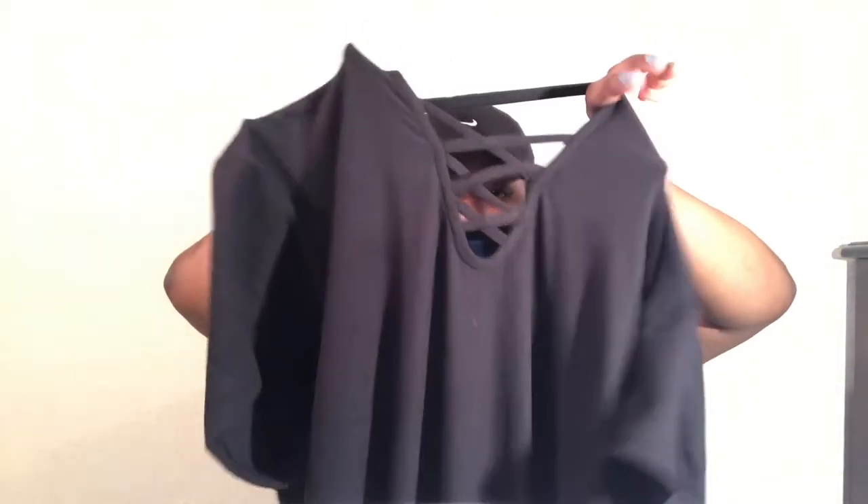This dress was $10 and I like it because this part is like a choker and it has a crisscross, so it's really cute when you put it on. I personally don't like wearing dresses, so this is my starter dress. Don't be afraid to shop at Walmart — clothes is clothes, it doesn't matter how much they cost, it's how you style it.